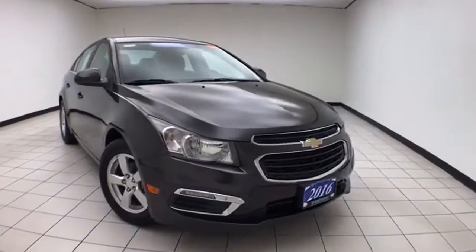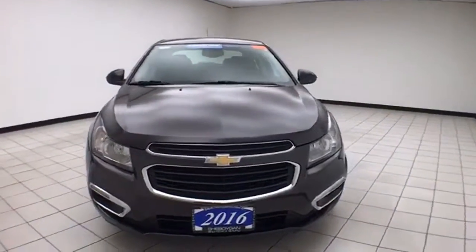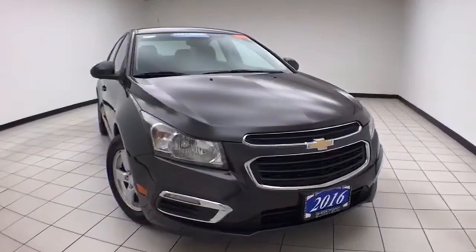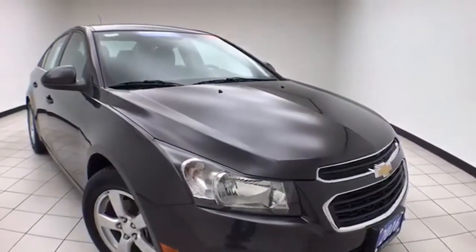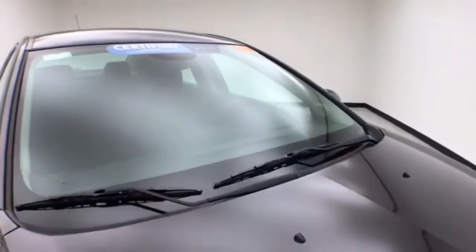Welcome to Cheboygan Chevrolet Chrysler Center. Today's special is a GM certified 2016 Chevy Cruze Limited LT, stock number Z7731XX. Only 15,000 miles, and this one owner comes to us with a clean AutoCheck history report, tungsten metallic in color.